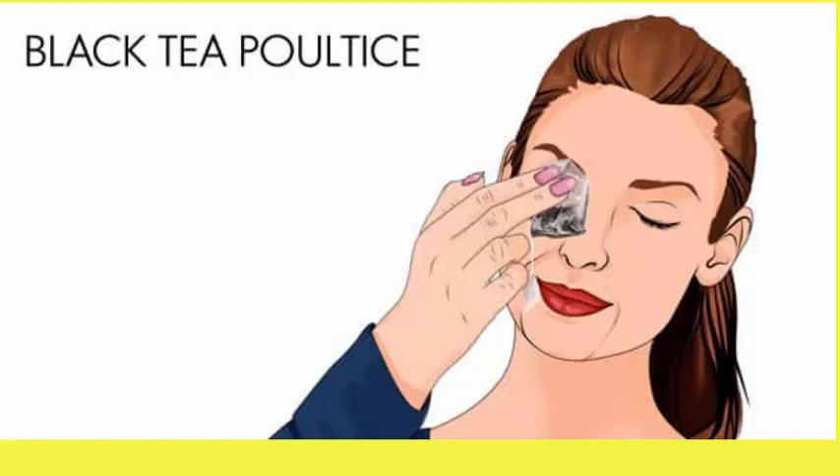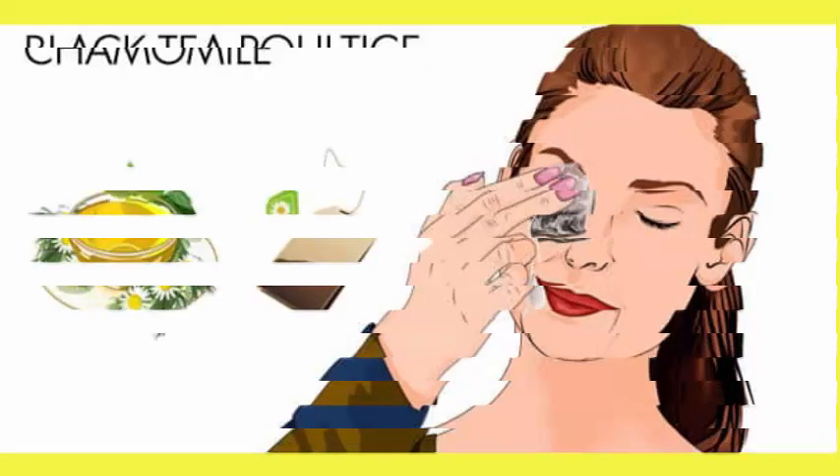Steep 2 black tea bags in 2 cups of hot water for 5 minutes. Remove the tea bags, set them aside on a clean plate, and allow them to cool before applying over closed eyes.